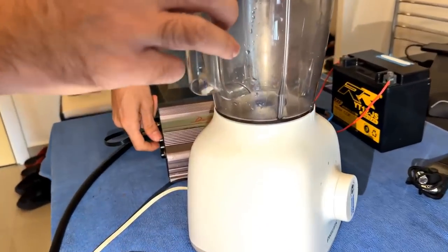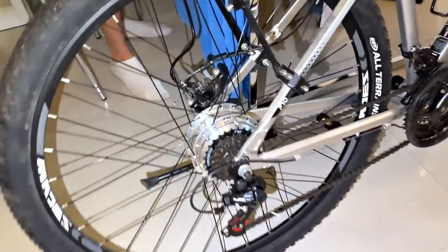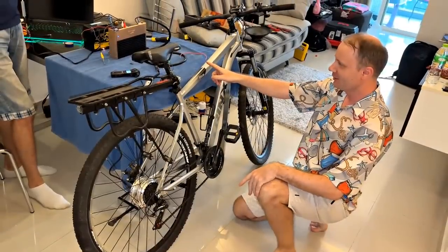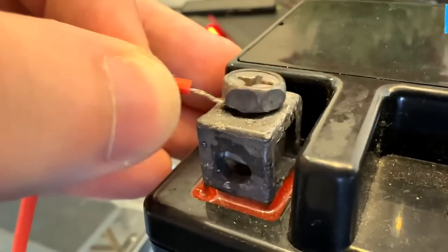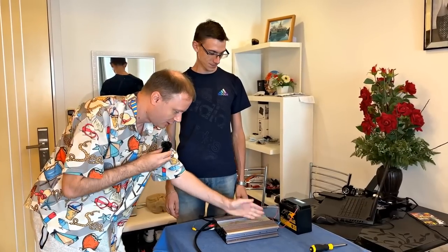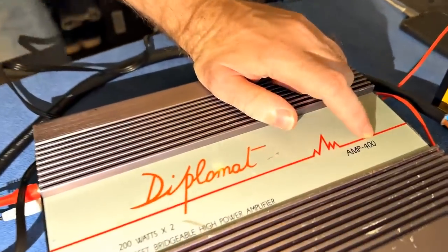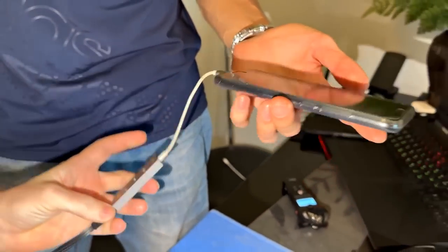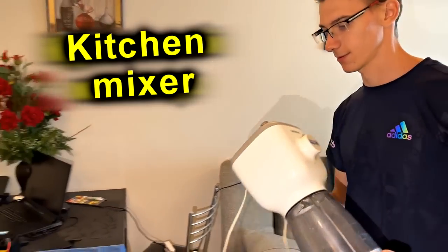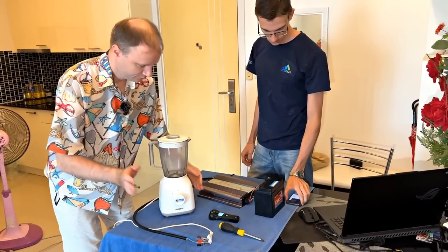We will power our amplifier from a motorcycle battery. This amplifier has two channels of 200 watts. We connected it with a bridge so it should be 400 watts — it's hard to believe, but we'll check it. At the input we connected the phone through a sound card, and at the output we connected a mixer just connected to the plug. Turn it on.